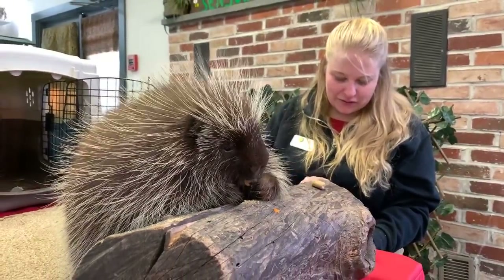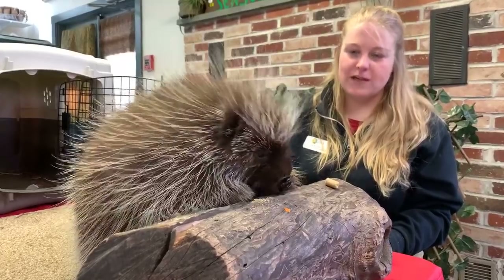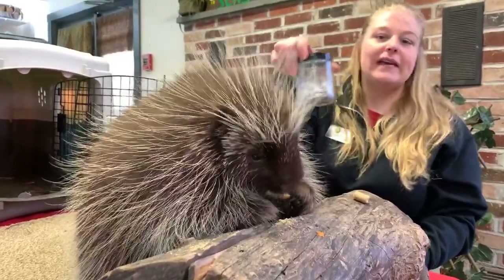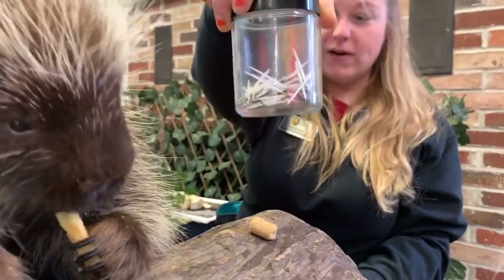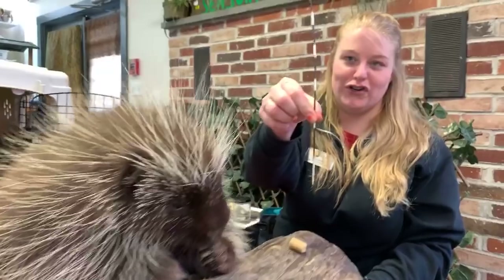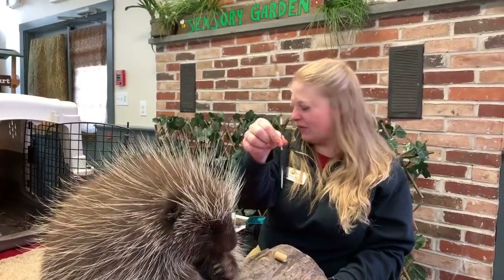Reagan wants to know how big do their quills grow. North American porcupine quills grow to be about two to three inches — not very big. We have a jar here with a few that have fallen off. When it comes to other species, like the Asian crested porcupine, they can have a much larger set of quills, but North American quills are about two to three inches.